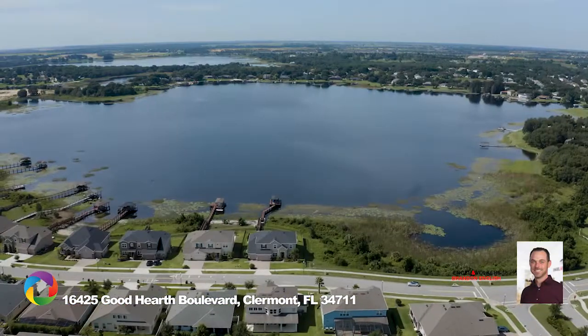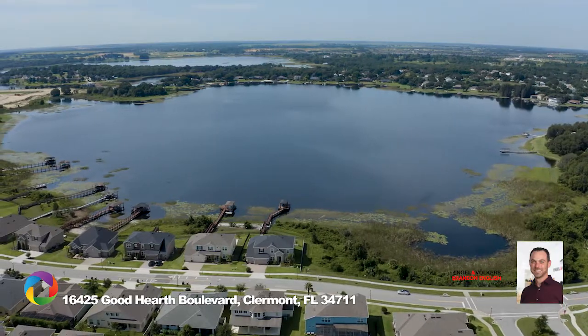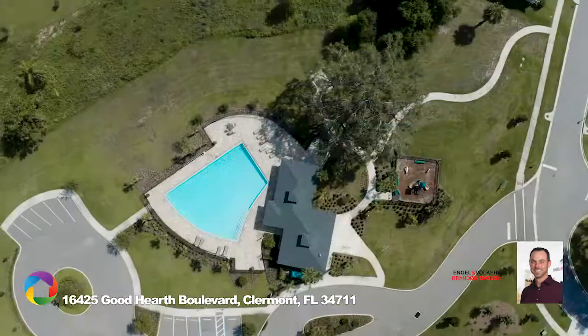Here you'll also enjoy a 2,400-acre ski and boat lake rated in the top 10 for bass fishing in Florida, community pool, cabana, and playground.